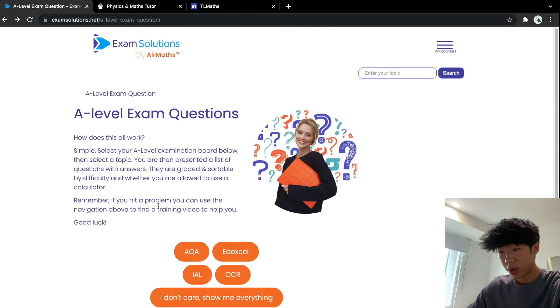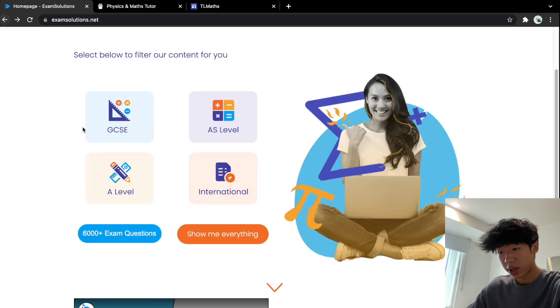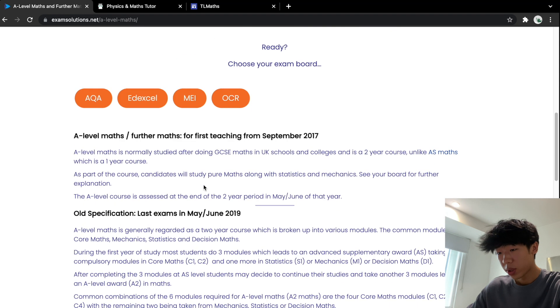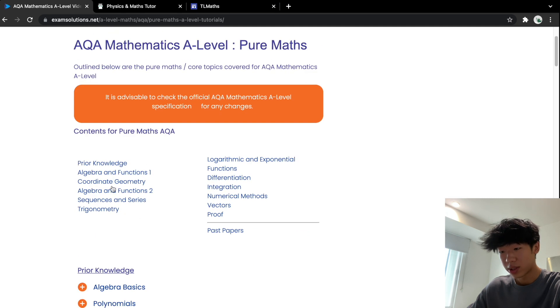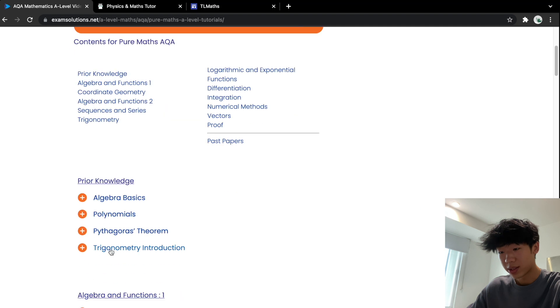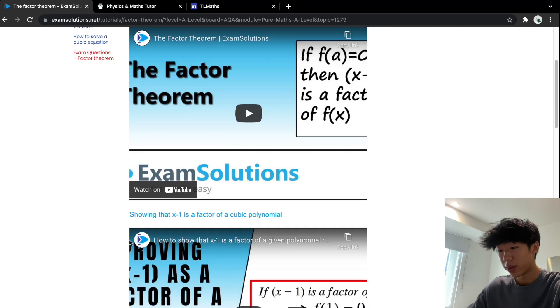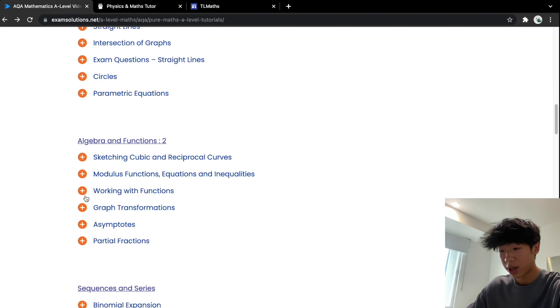You can also find really useful worked videos on Exam Solutions. You click A-level, select your exam board, and you can see all your pure maths, mechanics, stats and further maths content. You can click either tutorials or papers. Under tutorials, you click the plus and they bring you to worked videos with examples and solutions, which are really helpful. I'd recommend writing notes or doing whatever you do to learn from these videos as well.